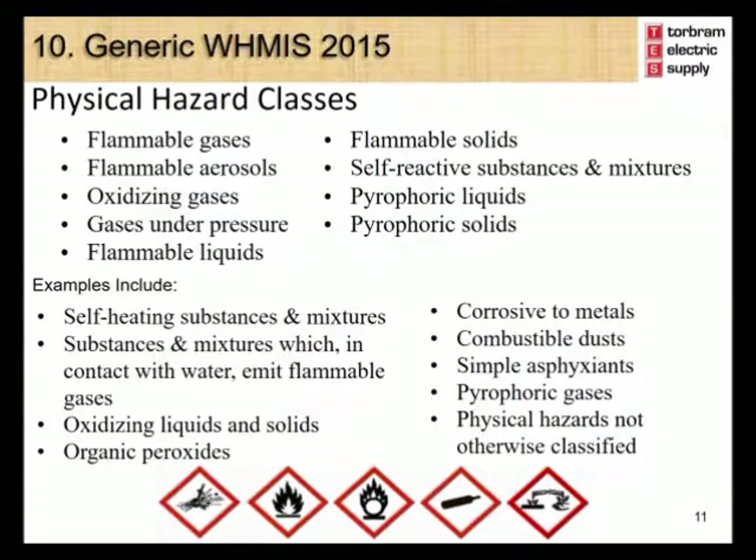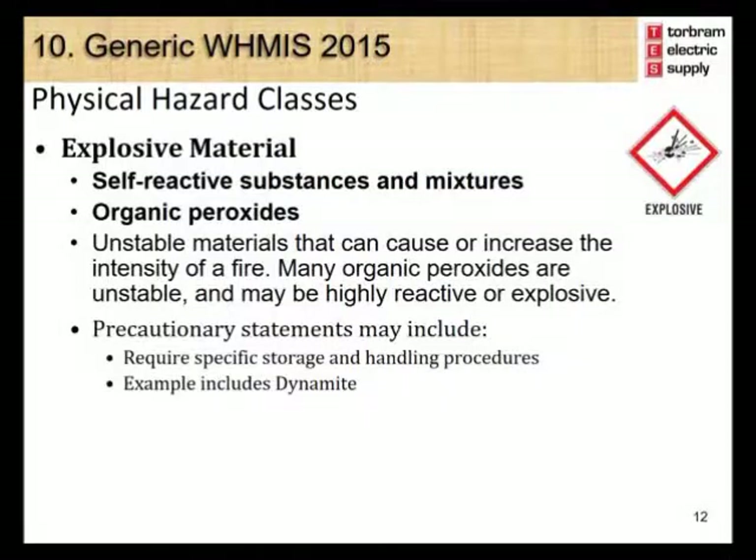The explosive material symbol is used for the self-reactive substances and mixtures and organic peroxides physical hazard class. These include unstable materials that can cause or increase the intensity of a fire. Many organic peroxides are unstable and may be highly reactive or explosive. Precautionary statements may include requirements for specific storage and handling procedures. An example includes dynamite.